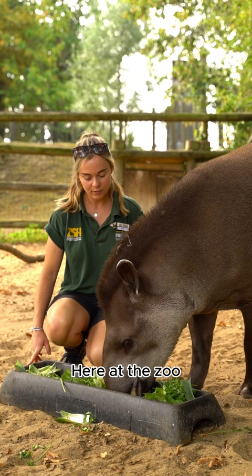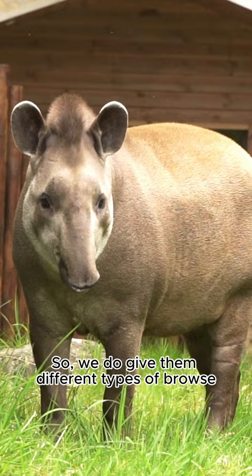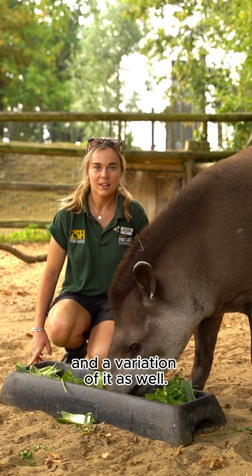Here at the zoo we do try to mimic that, so we give them different types of browse and a variation of it as well. Their favourite is probably willow, and we also give them fresh vegetables, pellet, etc., things like that.